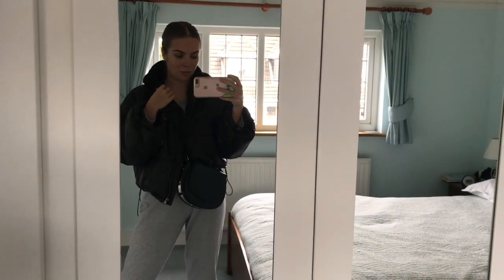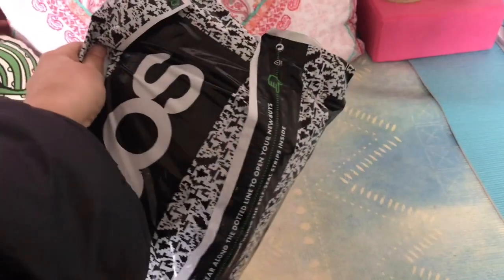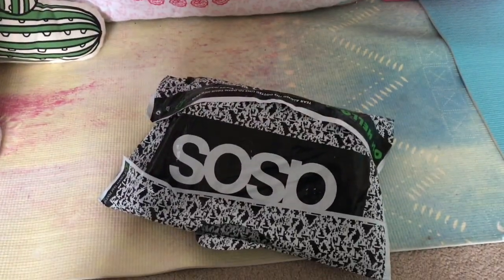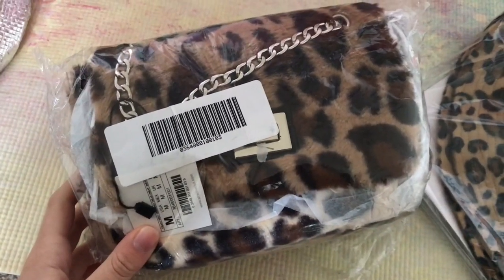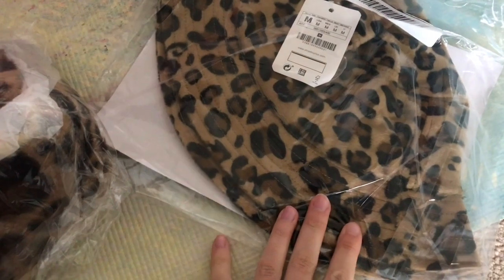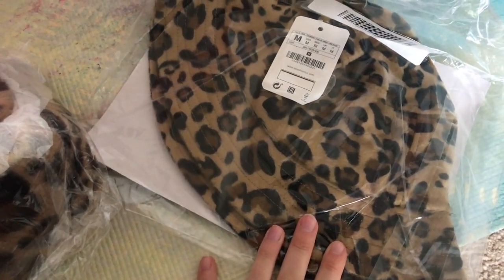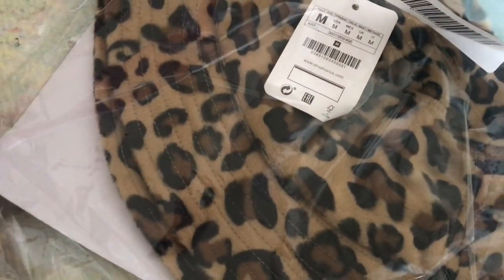I've just received a delivery and I'm excited! You can tell it's me because of the leopard print — I ordered this crossbody bag and it's actually fluffy, so I'm excited to see what it's like. I also ordered this bucket hat, but it's not the material I thought it was going to be. I wanted like a winter furry bucket hat, but this doesn't look very warm. Trying it on anyway — okay, I do not like it like this, I actually look like a flower pot.